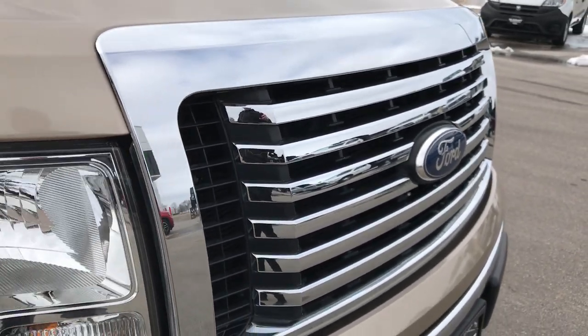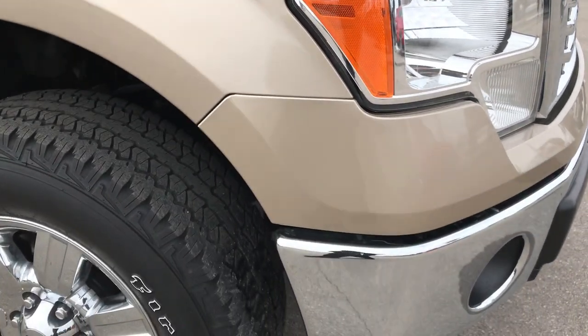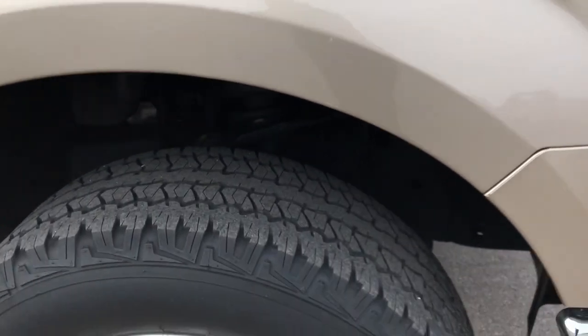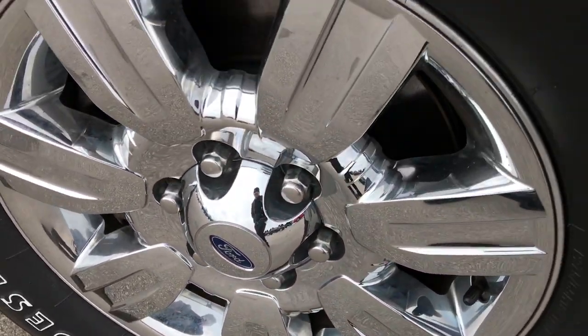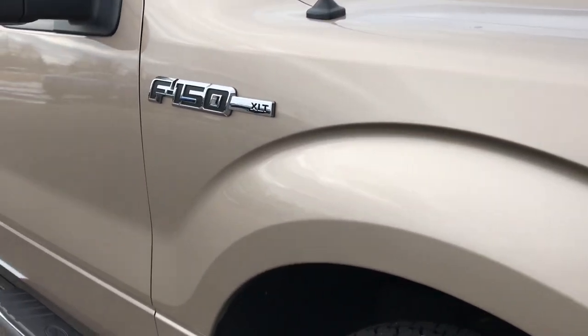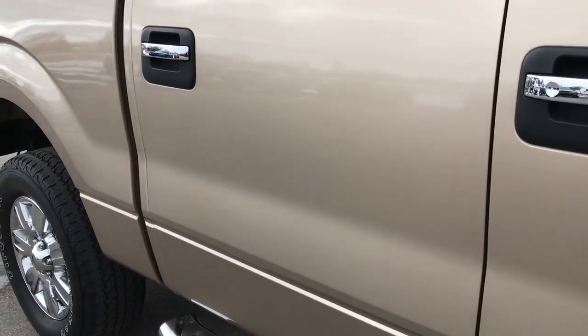Chrome trimmed grille. Didn't see any dents or dings on that front hood. This front fender is very clean as well. Passenger side rim has no major scuffs or scrapes. As we go down this side of the truck, you can see just how clean that body is, how reflective and glass-like that paint is.